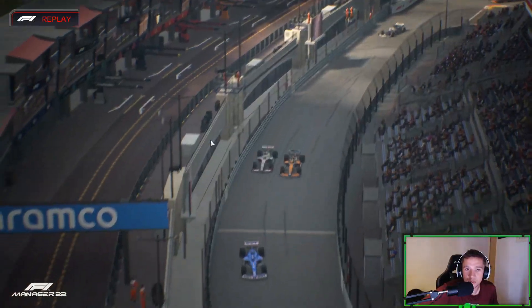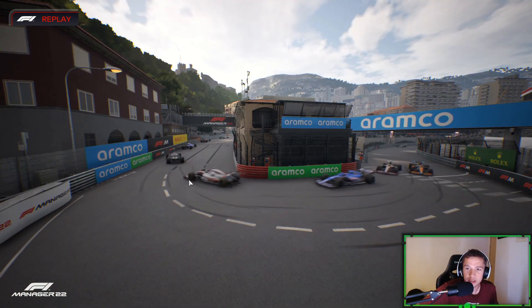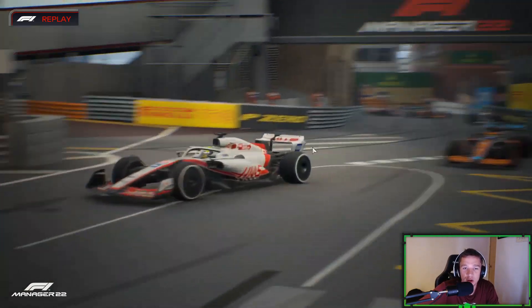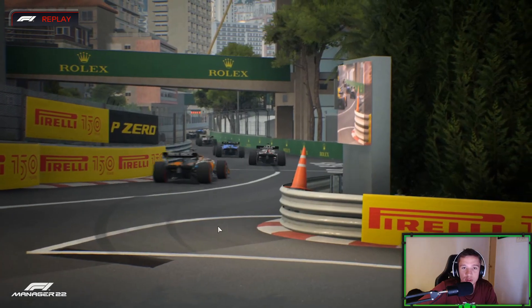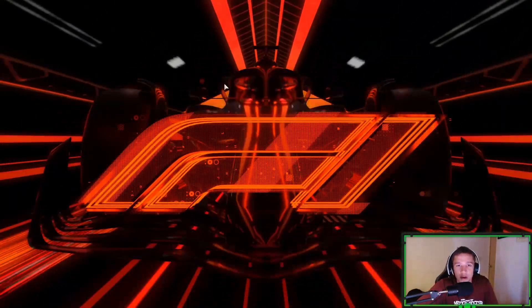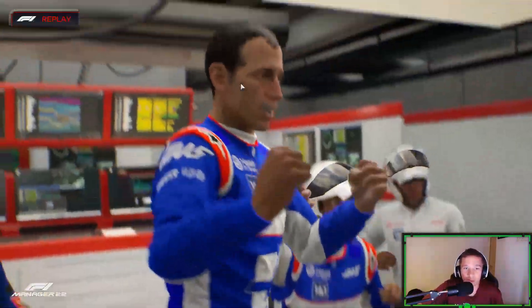He's gone side-by-side with him through the swimming pool section, and then he's got the inside line here. We know that's Tia McMarduk's favourite move in Monaco — so Schumacher doing what Tia McMarduk does in Monaco on the F1 22 game. So there you go, Schumacher taking a leaf out of his book. Well done, mate.